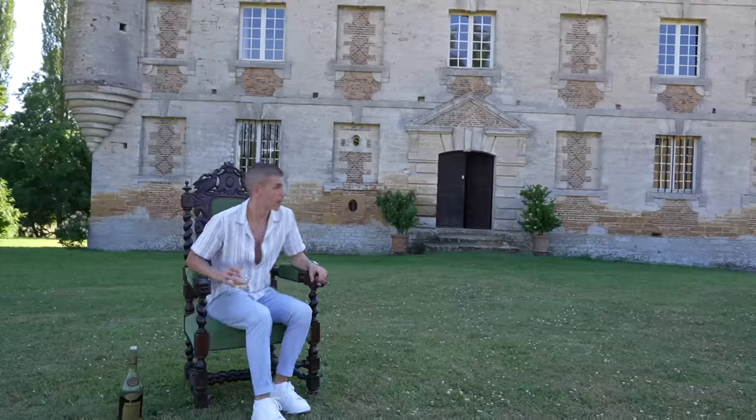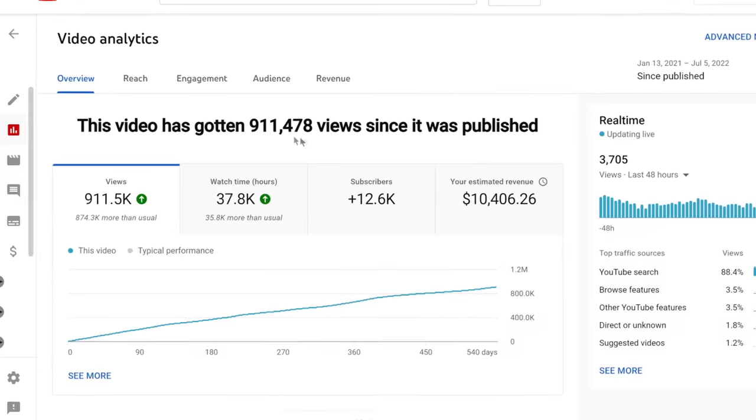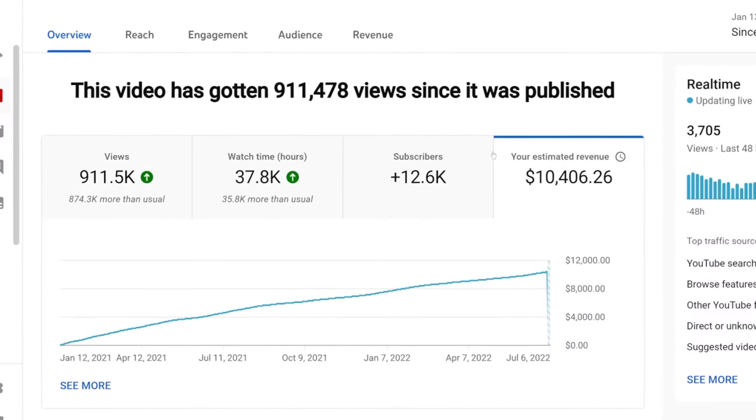We always talk about how to make money, but we never talk about how to actually spend it. Recently I noticed that one of my YouTube automation videos made over $10,000 in profit, so I decided to take all of that money out and make another one of my dreams come true.